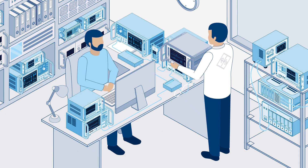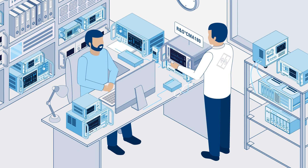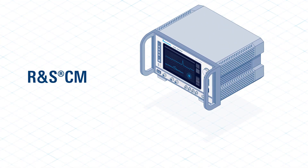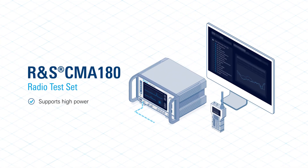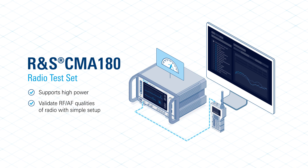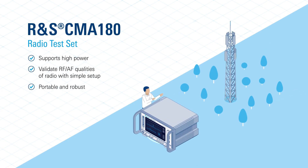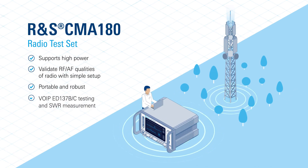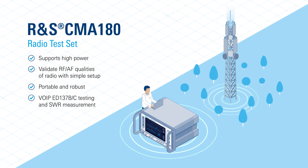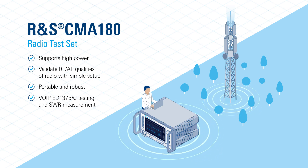Fortunately, Rohde & Schwarz have developed the CMA 180, an all-in-one solution that simplifies the process and saves time. The CMA 180 is a high-powered device capable of accepting 100-watt continuous power without the need for an attenuator. It offers convenient and efficient measurement of receiving quality with features like SN and SINAD in a single unit. Its portability and robustness make it ideal for fieldwork, and it supports VoIP ED137B-C testing and SWR measurement of the entire radio system.